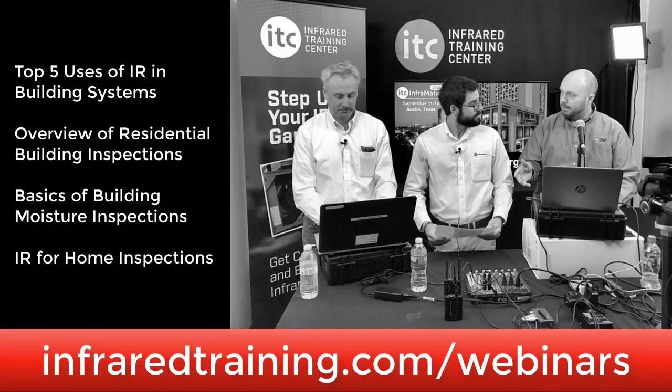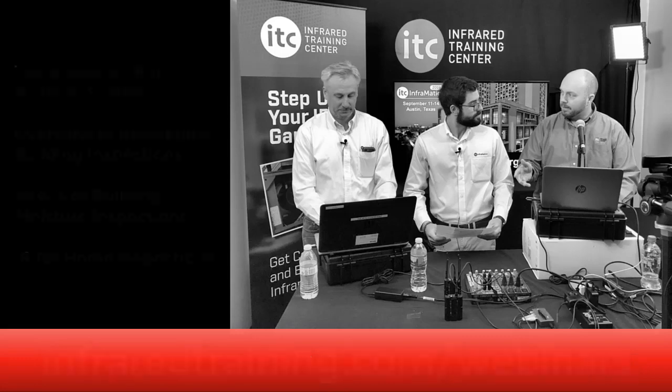If you want to learn more about how infrared is used in building applications, we have several webinars on this topic available off the ITC website. Head to infraredtraining.com/webinars to browse a list of these and other titles. All are free and available on demand for viewing at any time.